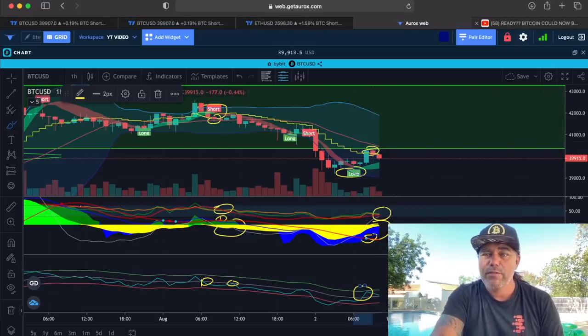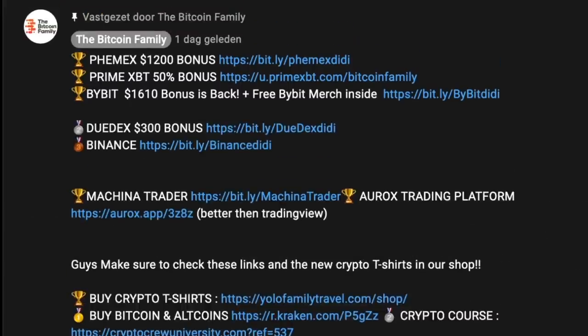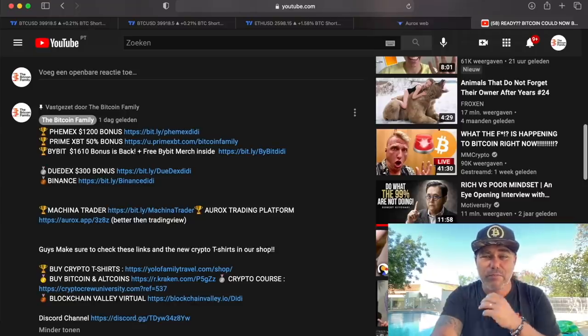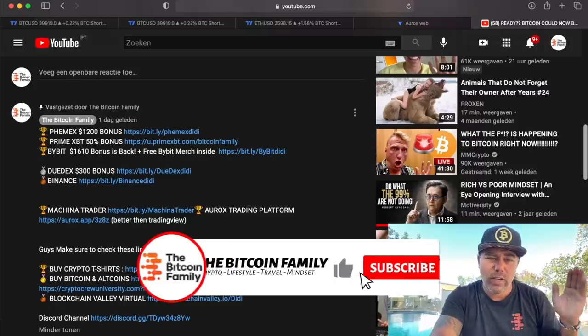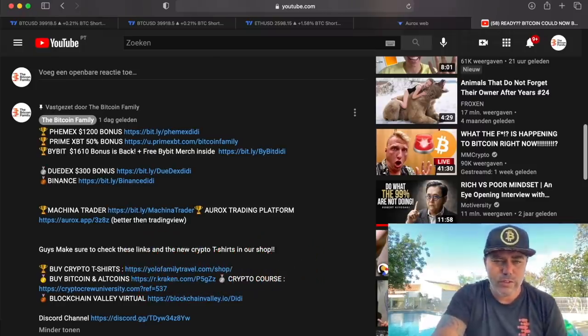If you want to trade all this, please use the referral links below the videos. We have Phoenix with a $1,200 bonus — Phoenix is a great new exchange I really like. Prime XBT has a $50 bonus, Bybit has a $1,610 bonus back again so you also get free Bybit merch. Dudex has a $300 bonus. By signing up using these links, we make some fees.